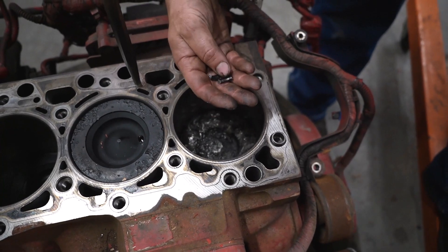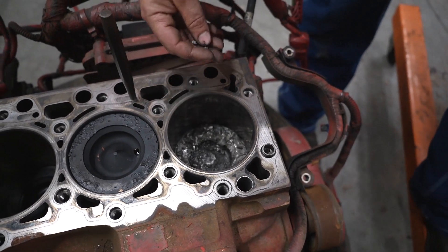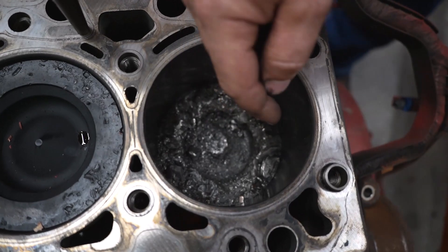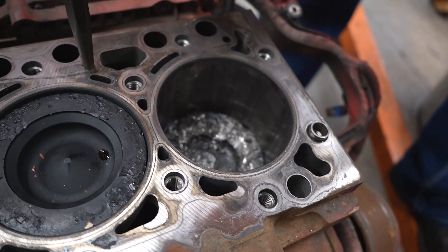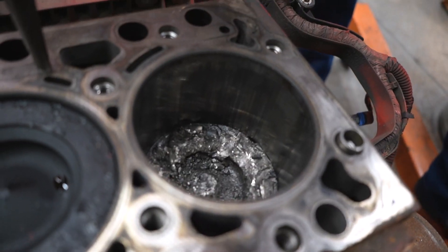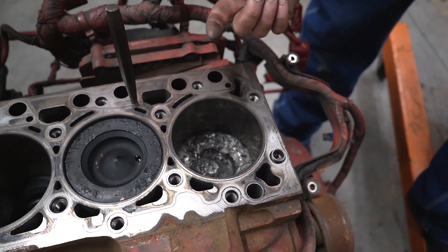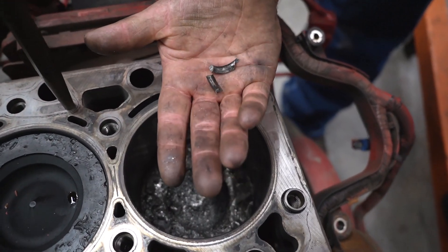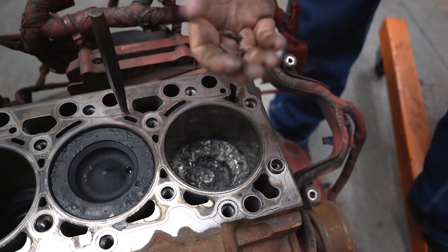A couple minutes ago I said this wasn't exactly what you'd call a drop valve — it's kind of a loose term I guess you could use in this situation. You can see the cylinder is ruined. I always say if you can catch a bad spot with your fingernail then it's not going to hone out — honing is just using a drill with a little hone and three pieces of stone to put hash marks back in the cylinder and clean it up. In this situation obviously it's not going to work. What I'm holding in my hand here are the valve seats.